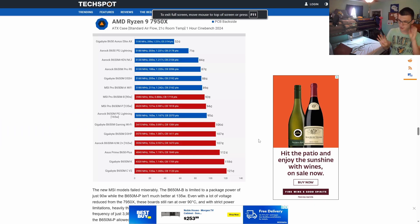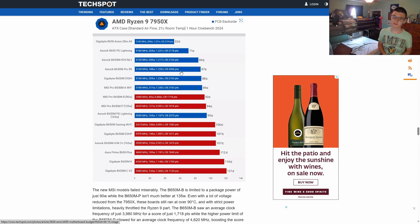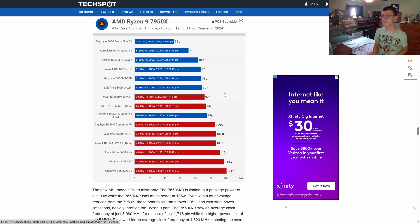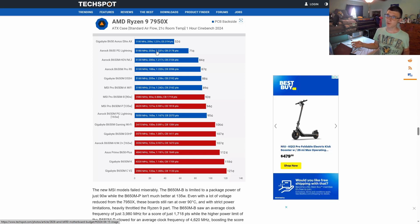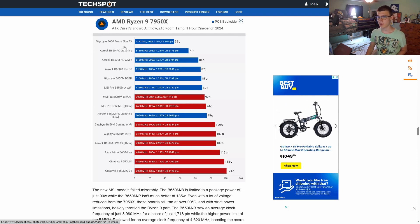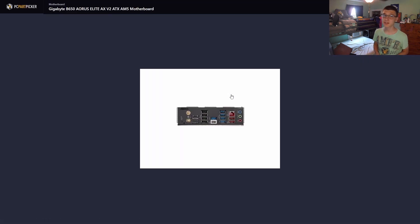For the motherboard section, I'm using TechSpot to find a good AM5 motherboard. Their roundup uses the Ryzen 9 7950X at 200 watts, but the 7700X I picked would only draw around 135 watts at stock — higher if you enable PBO or overclock. The best motherboard on the list is the Gigabyte B650 Aorus Elite AX, which is what I picked in the PC Part Picker list. It's an incredible board that has it all.